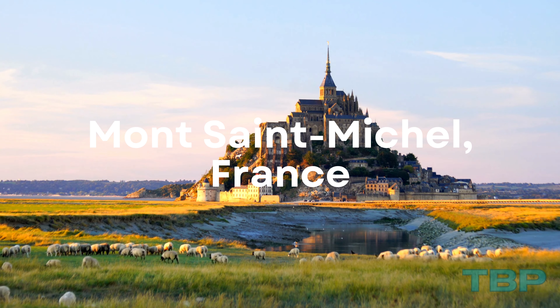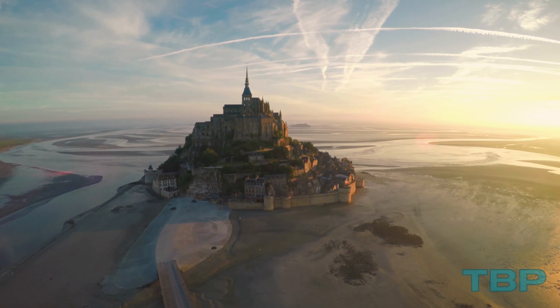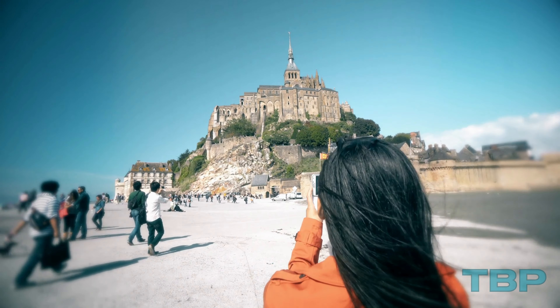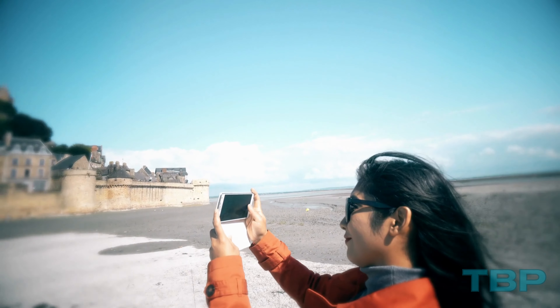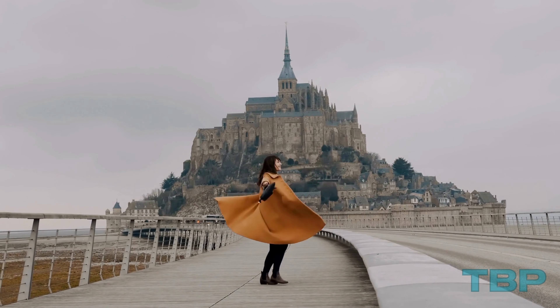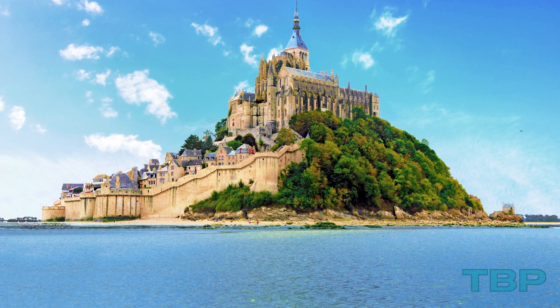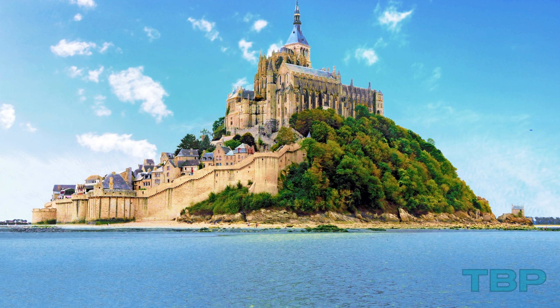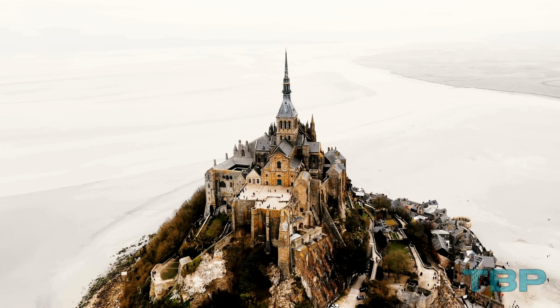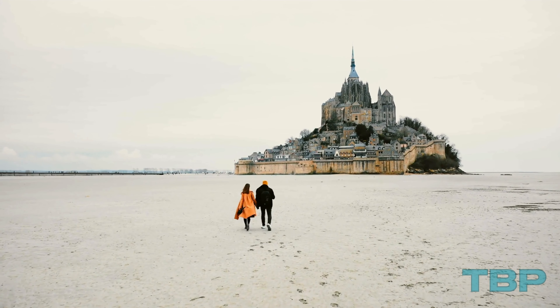Number 16: Mont-Saint-Michel, France. Situated approximately one kilometer off the coast of Normandy is the renowned fortified island of Mont-Saint-Michel. Taking a leisurely stroll through Mont-Saint-Michel can transport you back in time, as the monastery here has a rich history dating back to the 8th century and is active to this day. During high tide, the surrounding waters create the illusion that the island is a floating fortress in the sea. A bridge now allows visitors to reach the island anytime on foot.